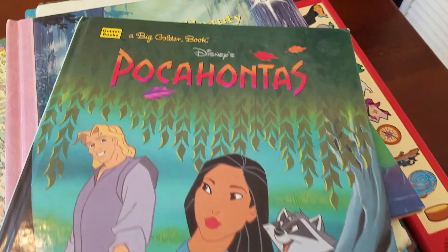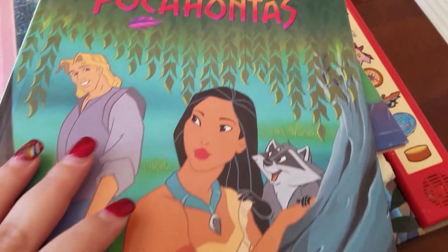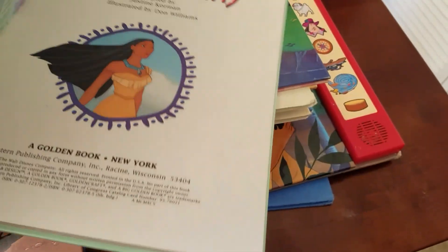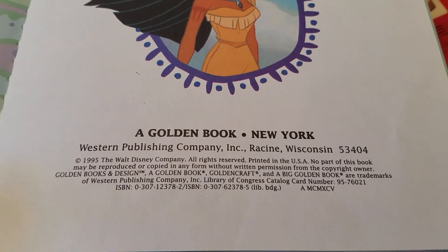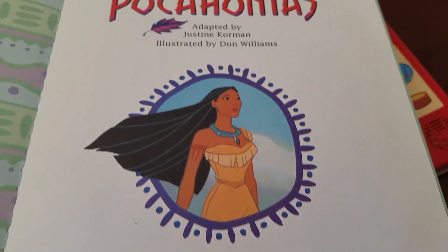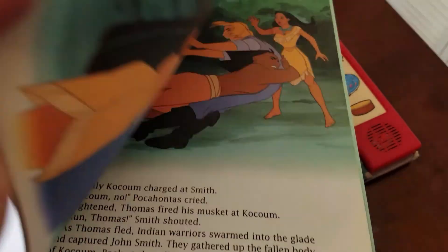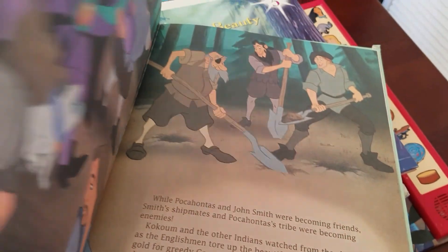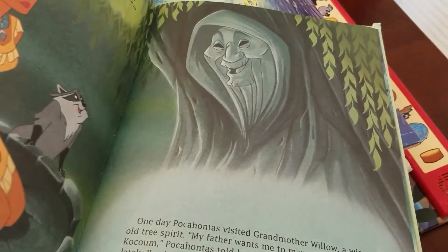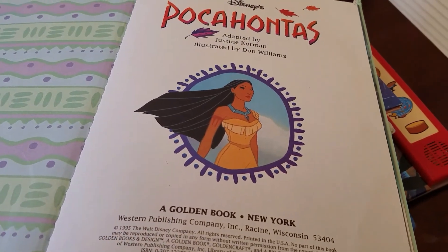Right here is a Pocahontas. It's by Golden Books, Disney. It's from 1995. It's got the company and an illustrator. I do have a big Pocahontas book already, so this one I will probably just give to my sister, but it's so cute, so I don't know, I might keep it.